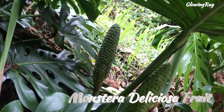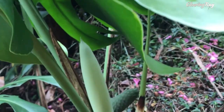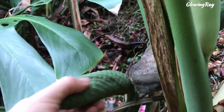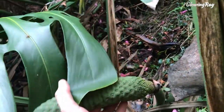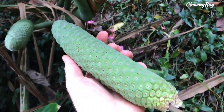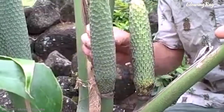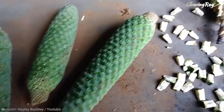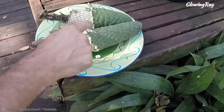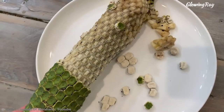The fruit of the Monstera deliciosa plant is known as a tasty tropical treat. It has been described as having a taste similar to a combination of pineapple, banana, and mango, with a coconut-like flavor that makes it even more refreshing. It is also known as the fruit salad plant because it can be used in conjunction with many other sweet fruits to create a delicious and healthy salad. However, when it isn't ripe, it can give you a blast of oxalic acid, which can cause irritation to the mouth and throat. So it's important to make sure that the fruit is ripe before consuming it.